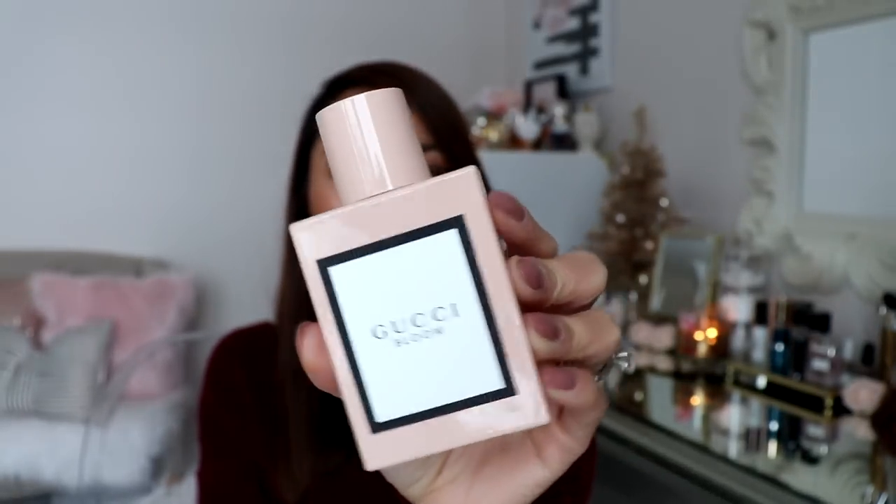Next I have the Gucci Bloom perfume. The bottle is really pretty — so simple but so chic. I haven't used this one yet; I had a sampler and I remembered really liking it, so I decided to pick it up. The key notes are Rangoon Creeper, Jasmine Bud, and Tuberose. It smells like Sampaguita — if you're Filipino you know what I'm talking about. It's floral and powdery at the same time, and it's actually pretty strong. It smells really good and I'm excited to try it out.